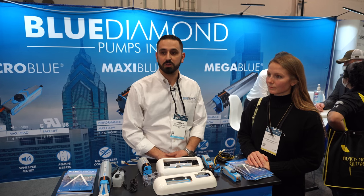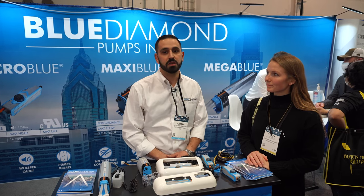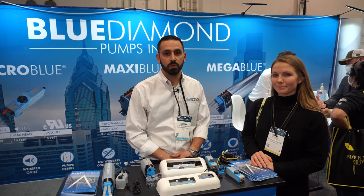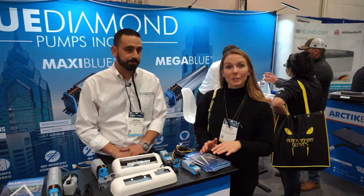If you have further questions, you can visit our website at bluediamondpump.us or contact our office at 770-831-1122. Thank you so much and we'll have more information on the link below.